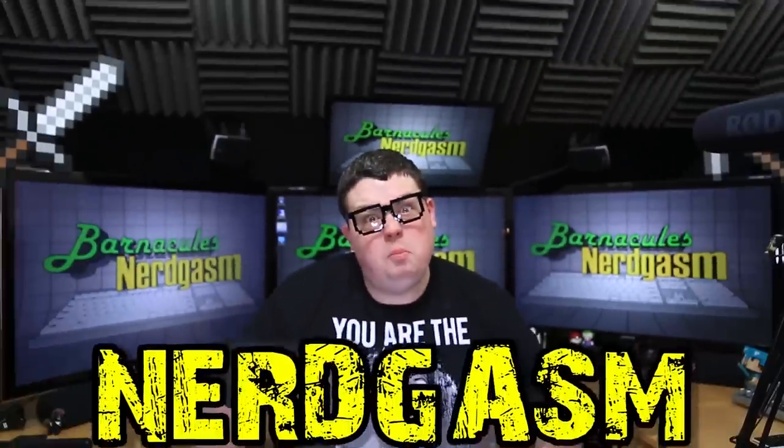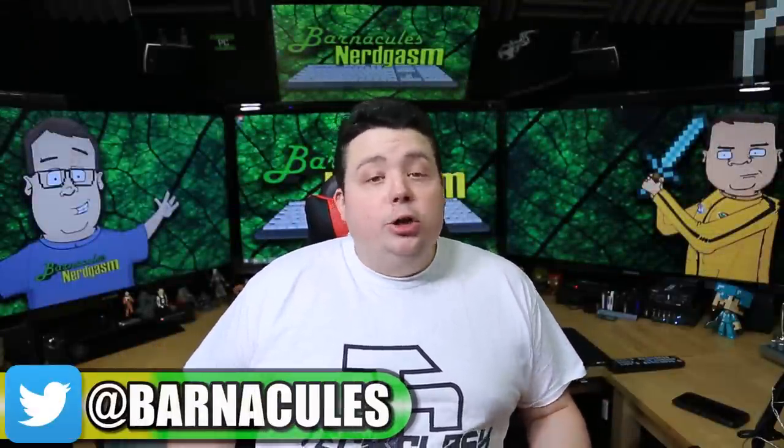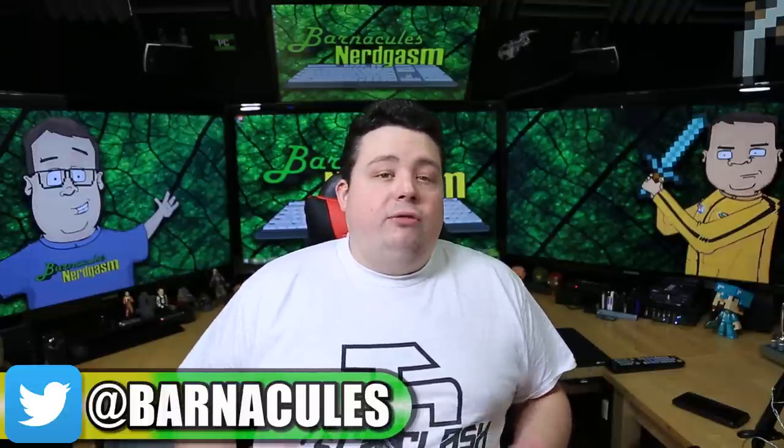It's time for Nerdgasm! Hey, what's up Nerdgasm fans? Jerry here, aka Barnacles. Now you guys know I haven't uploaded a video in almost a week, and that's pretty unusual for me, especially since I'm trying to do this as a career now and get more videos uploaded. So I thought I would take a moment and do a quick little vlog for you guys to update you on all of the stuff that's prevented me from making a video this week.